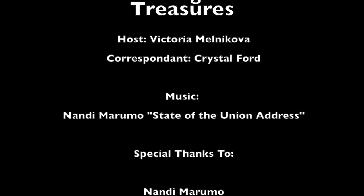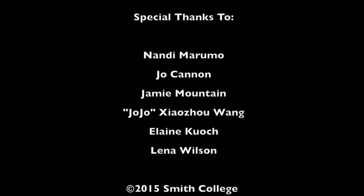Well, that's it for this week's episode of Smith College Hidden Treasures. Join us next week when we explore the Outing Club. Have a good night! We'll see you next week!